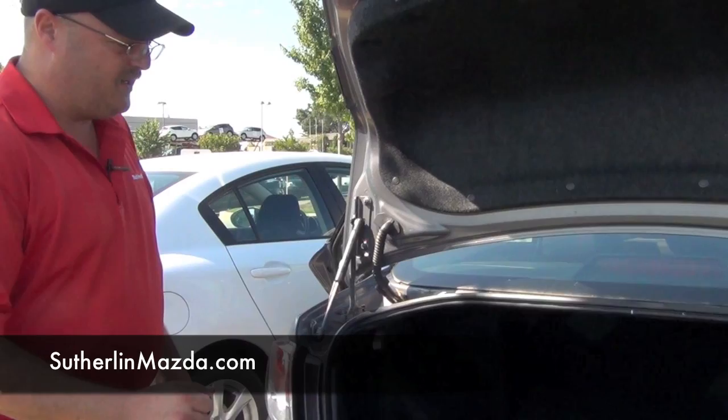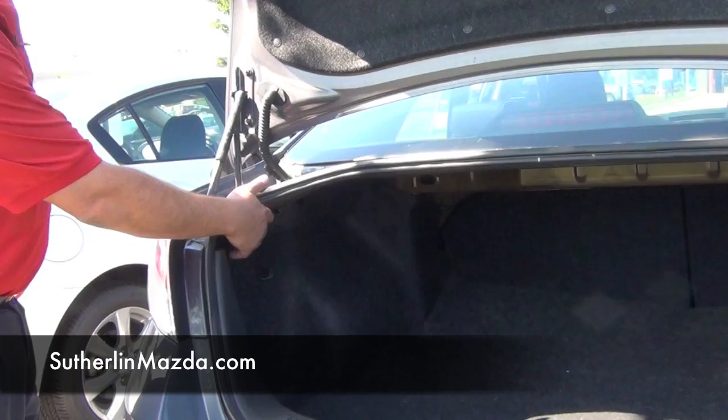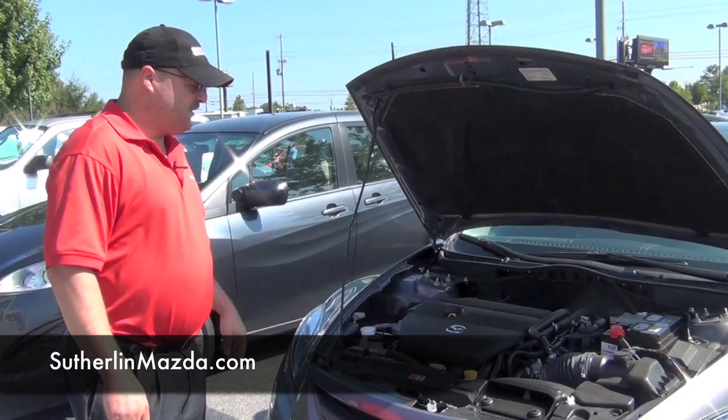This Mazda 6 has a large capacity trunk for extra space, with the ease of pulling this lever and the seats will fold down with a flip of a hand.